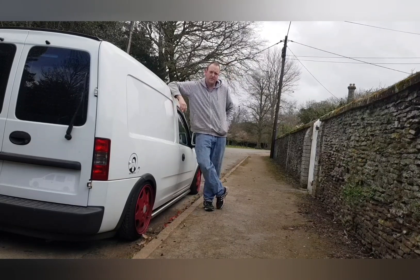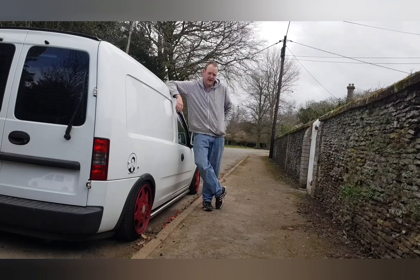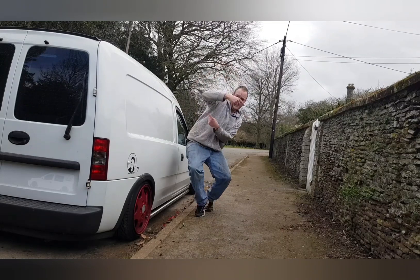Hey, so bit of an update on the race van. Haven't done the engine conversion yet for obvious reasons - I'm enjoying the little Sri too much. But I have an update, and we all like updates, so I'm going to show you what it is.